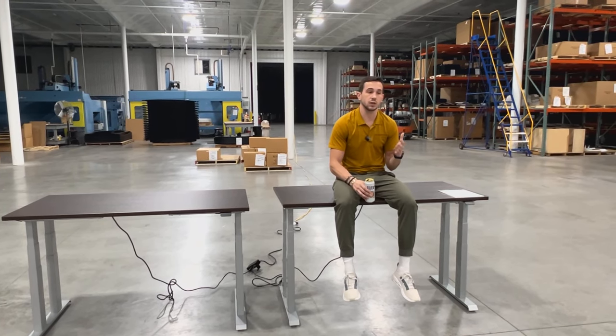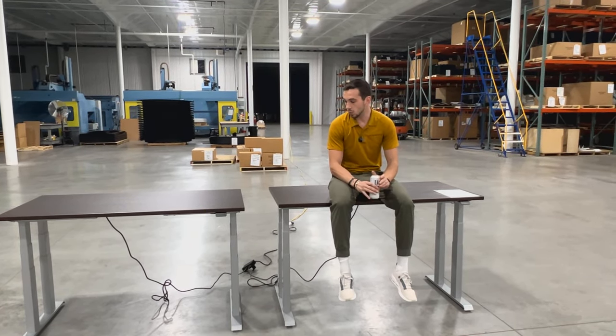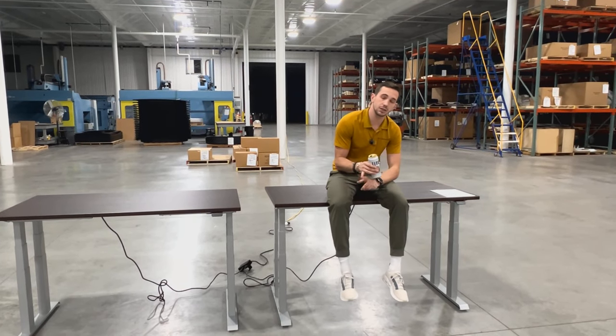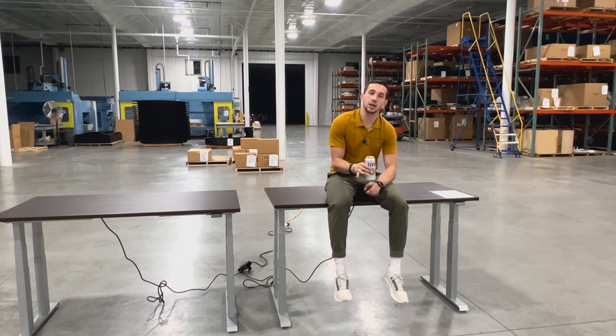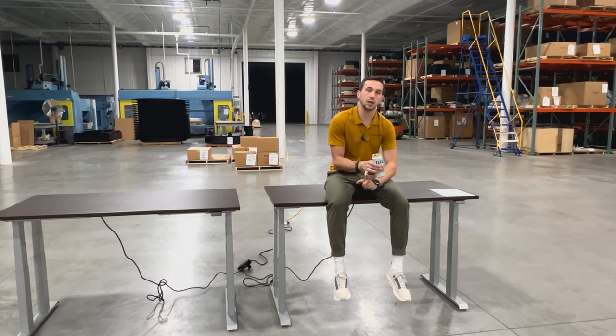This has never really sat well with me — you guys know we're pretty much focused on stuff made in Michigan. So we're going to take this as an opportunity to one, mess with our competitors, and two, just get you guys a product that is still really nice and high quality — it's just not made in Michigan.